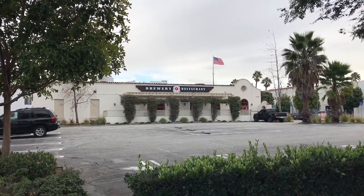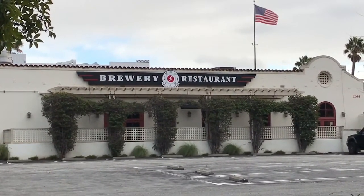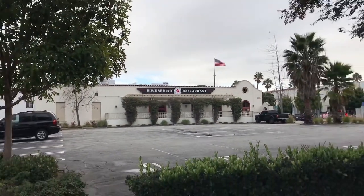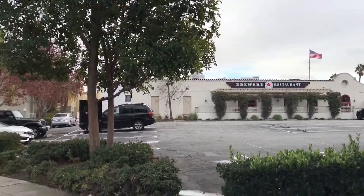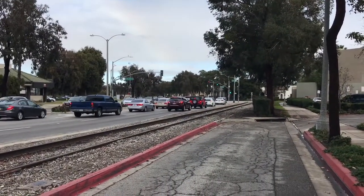Here is the brewery restaurant — you can see the Pacific Electric logo. That building is historic and this used to be a stop on the Pacific Electric line.